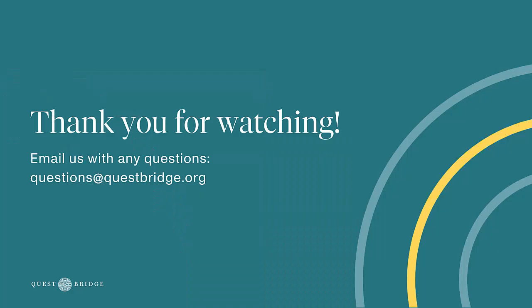I would definitely encourage students to check out this program — it is one of our really unique summer programs that we offer and it can align with whatever your academic interests are in terms of being able to do a research project. I'll share the link to the info sessions in the description box so students can go explore that. Thank you so much, Clay, for joining us and sharing your insights about Pioneer Academics. If you have any further questions about Pioneer, feel free to reach out at questions@questbridge.org. Thank you all so much for watching. Bye!